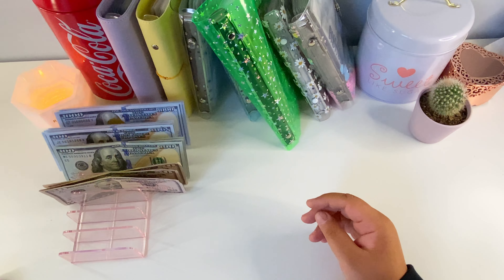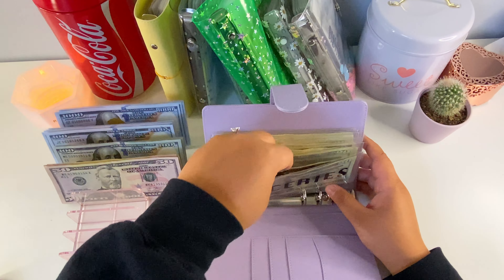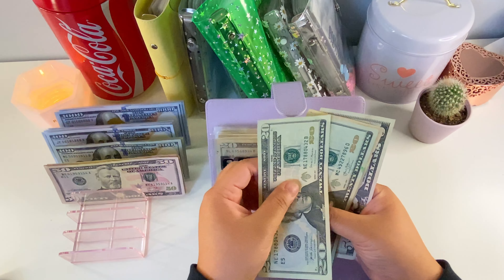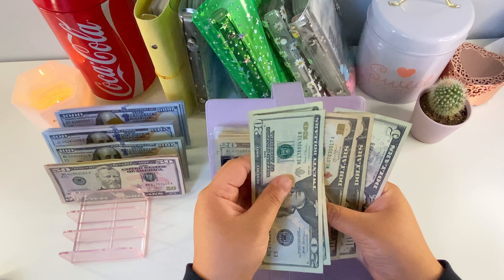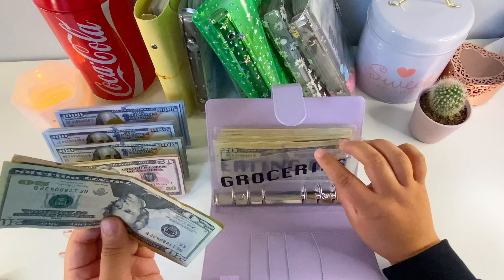Let's go ahead and start with our spending binder. I don't actually know how much there is to condense here. Groceries we have — I'm actually gonna start from the back. Coffee is already fully condensed. My spending has $50 and I'm gonna leave it as this because I do like the smaller bills to make change.